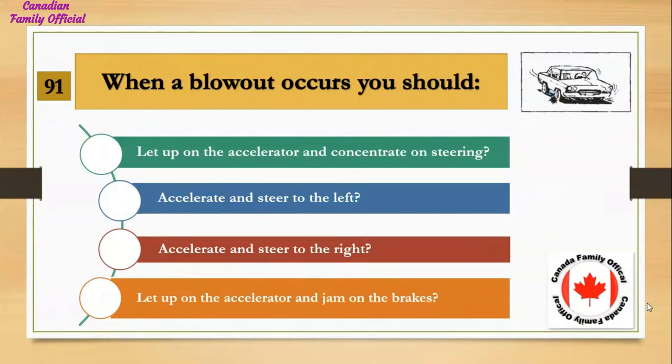When a blowout occurs, you should: Number 1, let up on the accelerator and concentrate on steering; Number 2, accelerate and steer to the left; Number 3, accelerate and steer to the right; Number 4, let up on the accelerator and jam on the brakes. And the answer is let up on the accelerator and concentrate on steering.